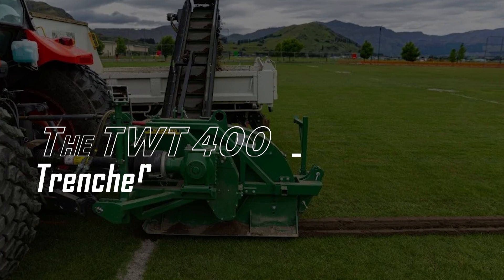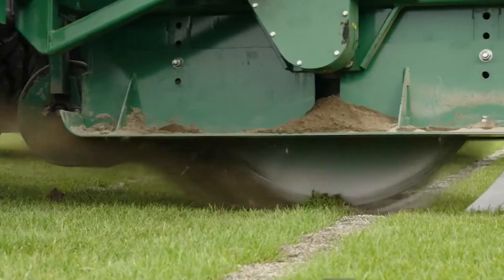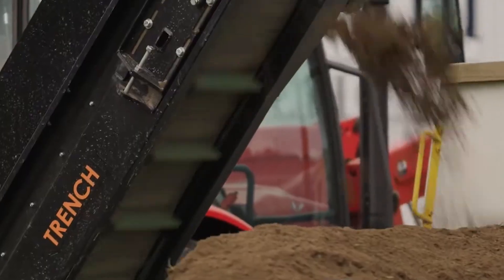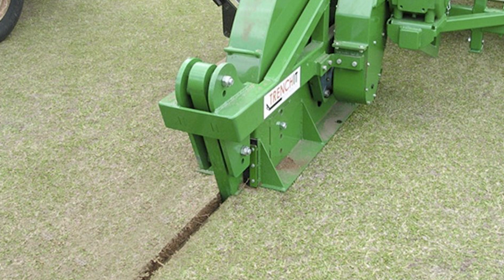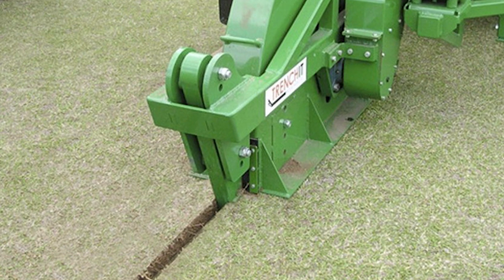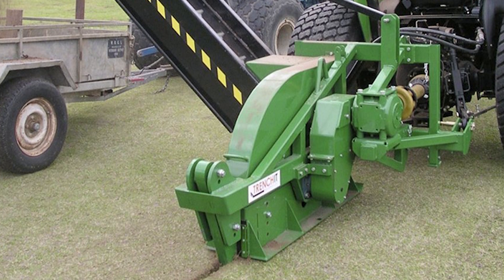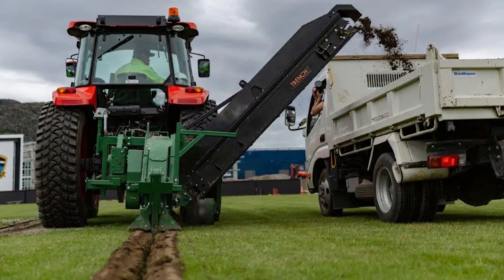Number 1: The TWT-400 Trencher. Digging trenches or demarcations on any large commercial land may take hours or days when done manually, but the TWT-400 executes this task in a matter of minutes. It's designed for speed and precision, with a powerful engine that allows it to dig through tough soil and uneven terrain.